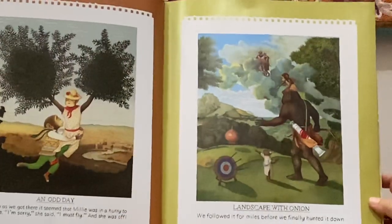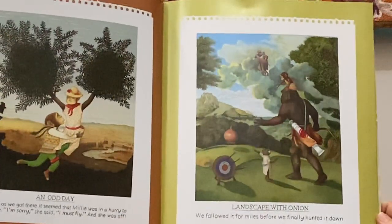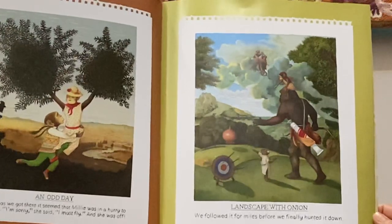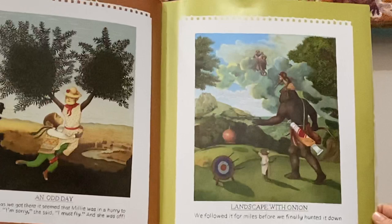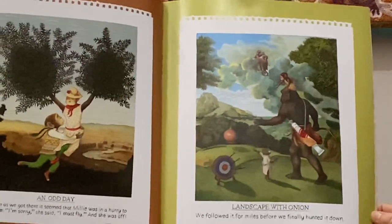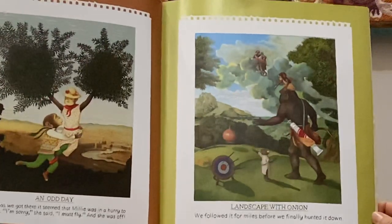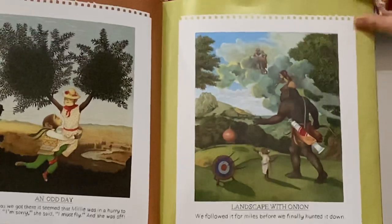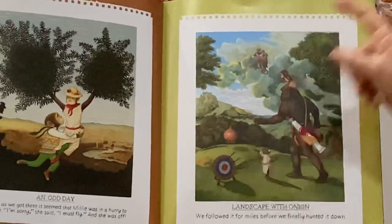An odd day — as soon as we got there it seemed that Millie was in a hurry to go home. "I'm sorry," she said. "I must fly." And she was off. Landscape with onion — we followed it for miles before we finally hunted it down. There's the onion — they've caught it.